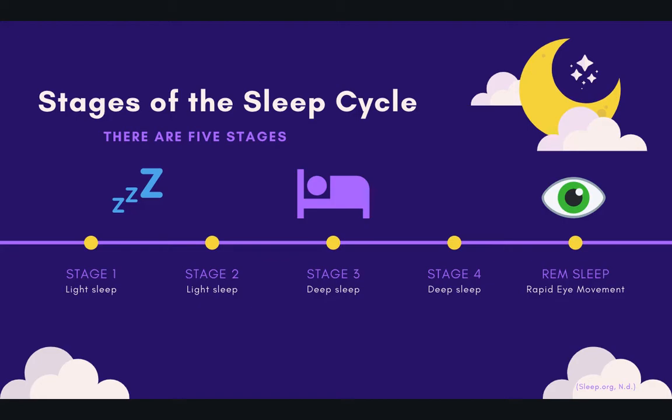Finally, we have rapid eye movement, or REM sleep. During this phase, your brain becomes more active, and your eyes quickly move in different directions — hence the name REM. Other functions, like your breathing, heart rate, and blood pressure, increase during this phase. This phase is very important for learning and memory, and it's also the phase where our dreams occur. We often think we're dreaming all night, but it's really only during REM — which is, conveniently, the phase before we wake up.